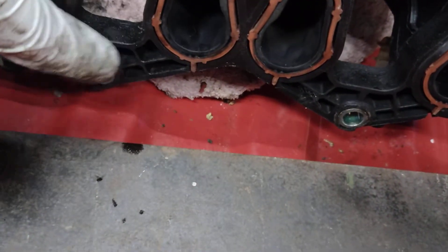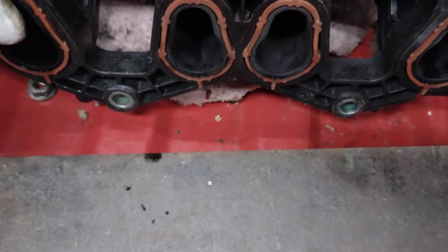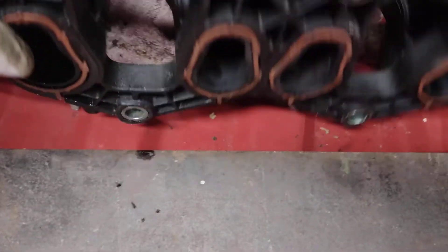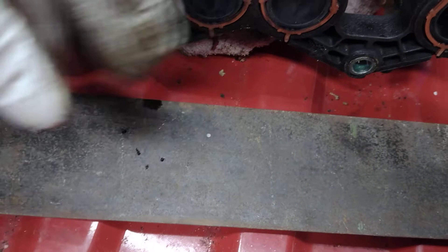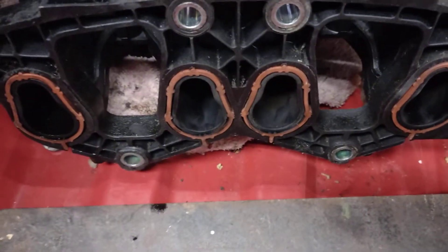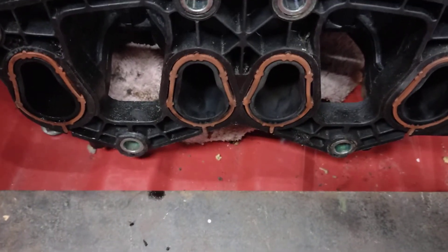Whether this is a symptom of something else or whether it's just got too hot and pulled the manifold forward, I don't know. It's quite a simple fix — I'll grind these off, probably take all the gaskets out and face this manifold up again. You could buy a second-hand one, probably easier and quicker, and I'll fit some bigger washers on the back of these nuts.